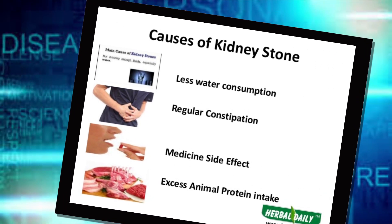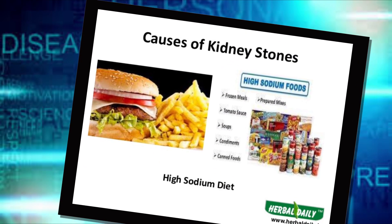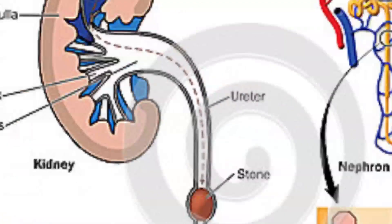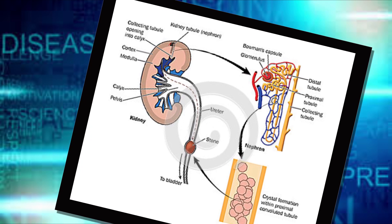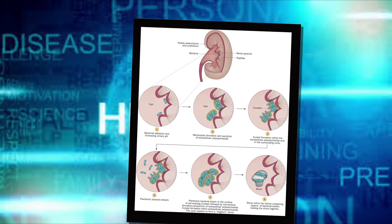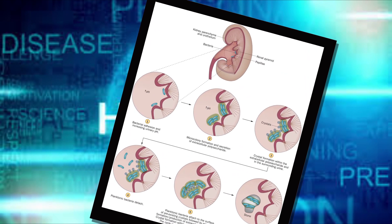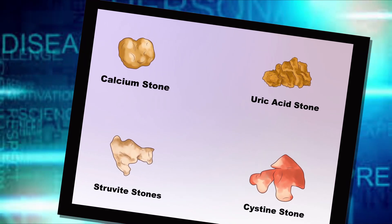Kidney stones often have no definite single cause, although several factors may increase your risk. Kidney stones form when your urine contains more crystal-forming substances — such as calcium, oxalate, and uric acid — than the fluid in your urine can dilute. At the same time, your urine may lack substances that prevent crystals from sticking together, creating an ideal environment for kidney stones to form.